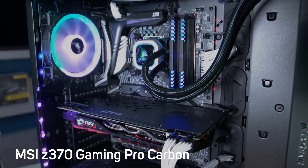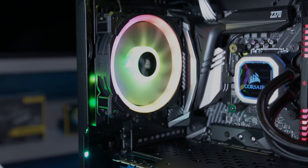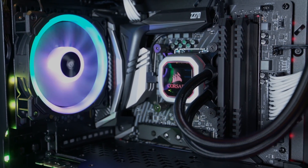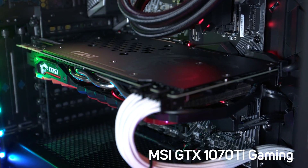We've also included the latest MSI Z370 Gaming Pro Carbon motherboard, teamed it with an overclocked Intel i7 8700K and an MSI GTX 1070Ti gaming graphics card.